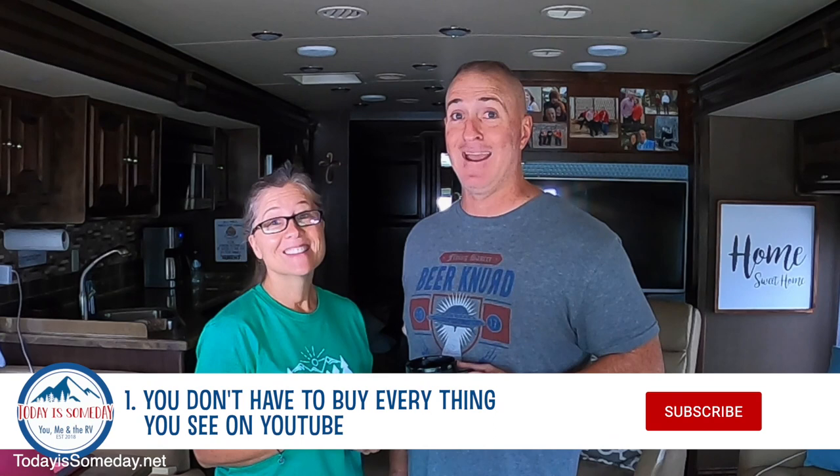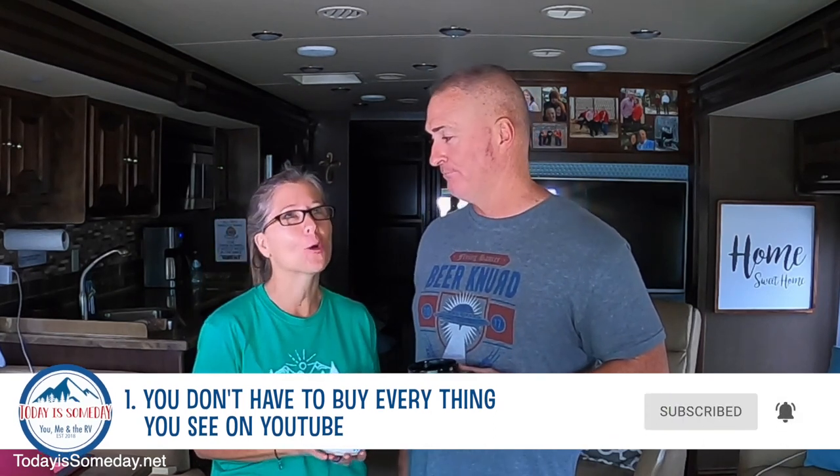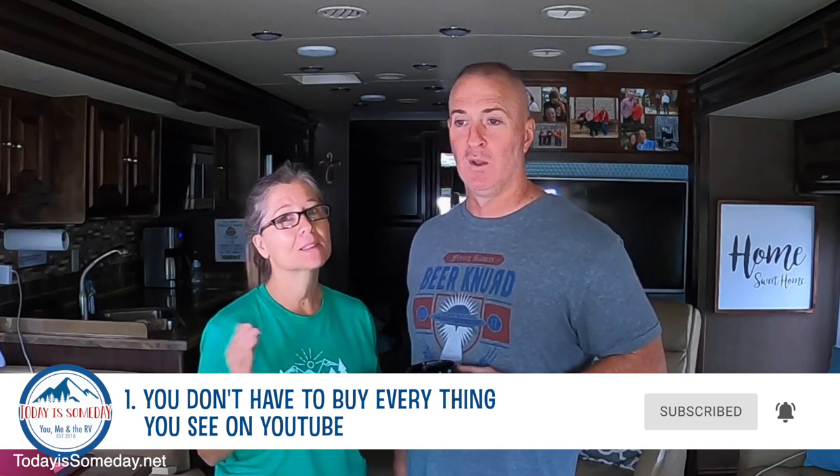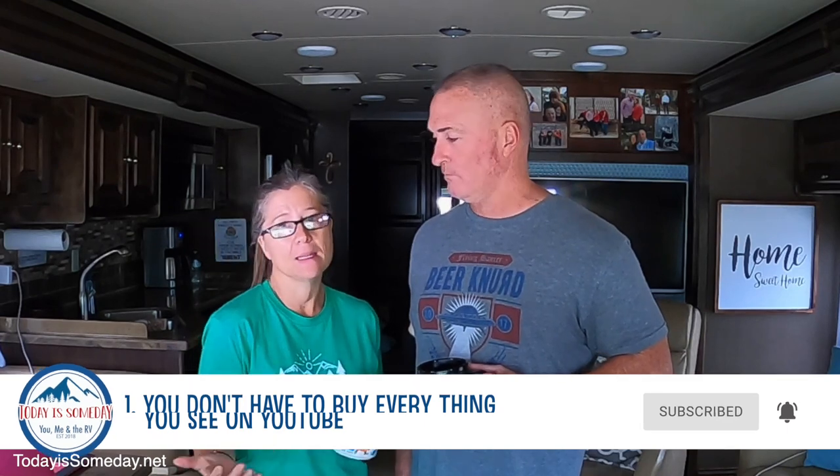The first thing we want to talk about that all newbie RVers should know: you don't have to buy everything you see on a YouTube channel telling you what you need. That is so true. We made that mistake when we first started. There are a few things we spent money on that we ended up getting rid of because we didn't need it. Everybody RVs a little differently and their rigs are different, so your needs are going to be different than ours.